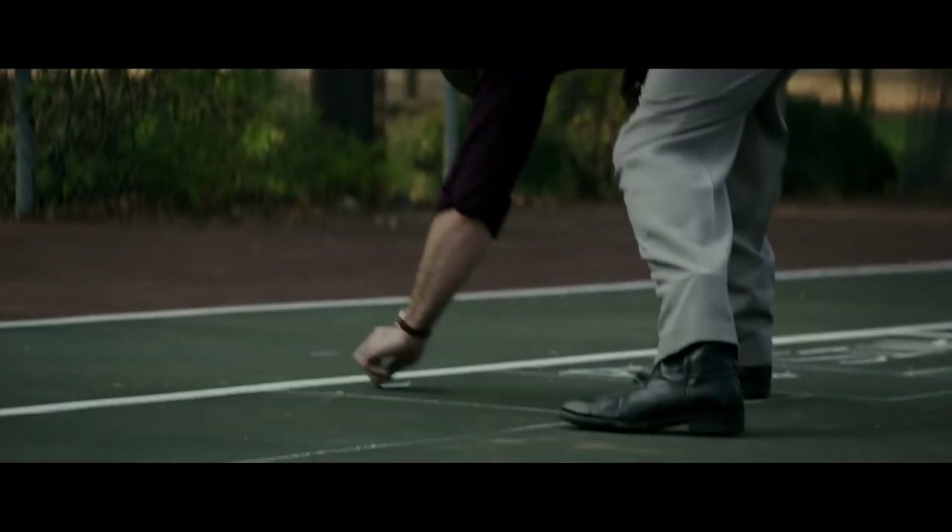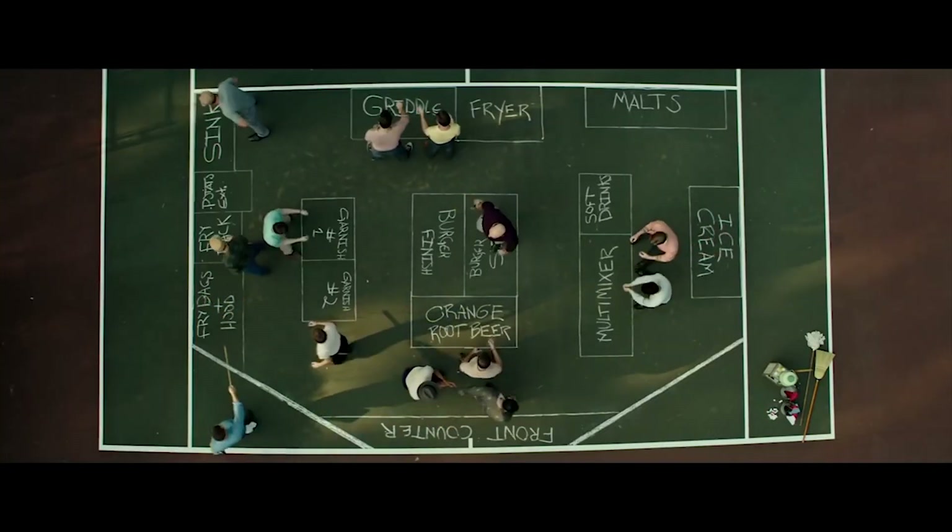He brings me up to this tennis court and he's drawn this line, the exact dimensions of our kitchen. Sink on the right, extruder on the left. And Dick is running around with this stick, marking where all the equipment should be.